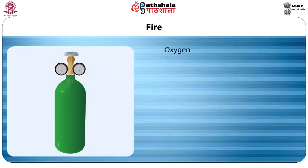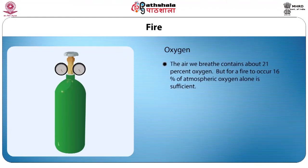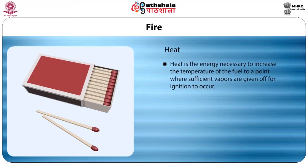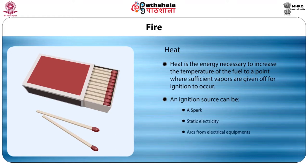Second is oxygen. The air we breathe contains about 21% of oxygen, but for a fire to occur, only 16% of atmospheric oxygen is sufficient. Common oxidizers include acids — especially nitric and perchloric acids — chlorine dioxide, and others such as potassium permanganate and potassium chlorate. The third element is heat: the energy necessary to increase the temperature of the fuel to a point where sufficient vapours are given off for ignition to occur. An ignition source can be a spark, static electricity, arcs from electrical equipment, a lit cigarette, or a hot light bulb.